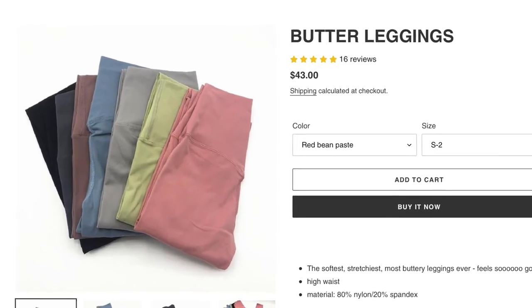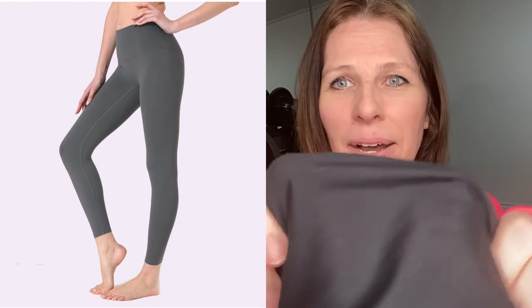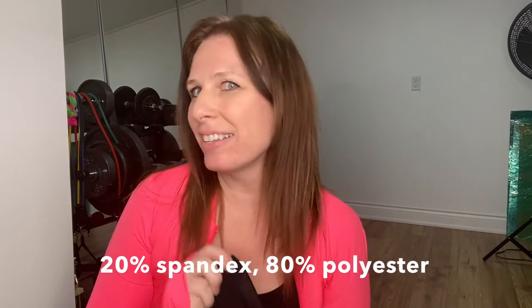Last but certainly not least: the butter leggings. These are a staple legging — something you just need in your wardrobe. They feel amazing. This beautiful buttery material feels so good — all my leggings feel good, but these are something else. It's that cottony, stretchy, spandexy feeling with a little bit of sheen, not too shiny. These are probably my favorite material legging. They have an amazing stretch and a high spandex count.